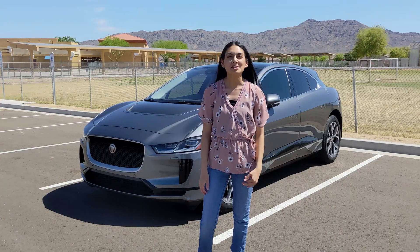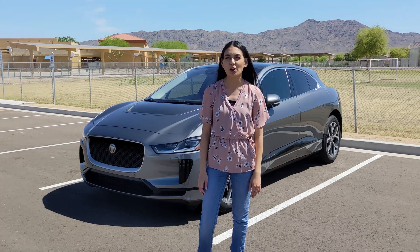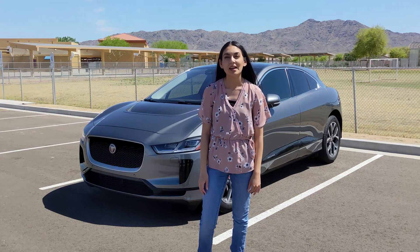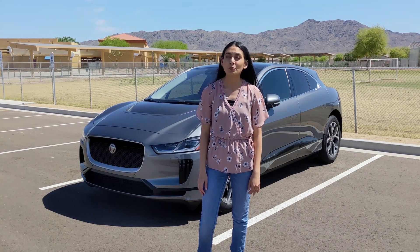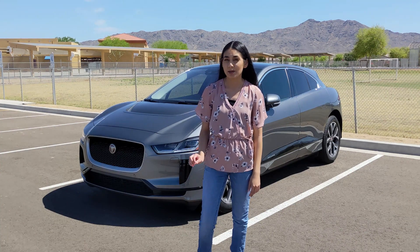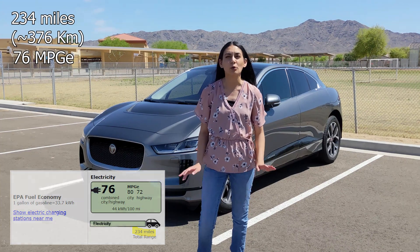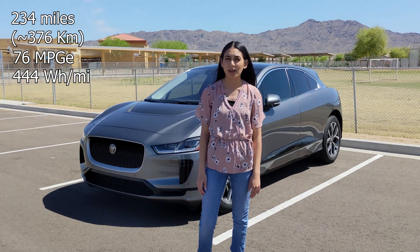The I-PACE is Jaguar's first electric vehicle. Its concept model was announced in 2016, then its production car was announced in March 2018, with deliveries for North America starting in October 2018. The one I have today is a Jaguar I-PACE SE. The EPA estimated range is 234 miles and gets 76 miles per gallon equivalent, or about 444 watt-hours per mile.